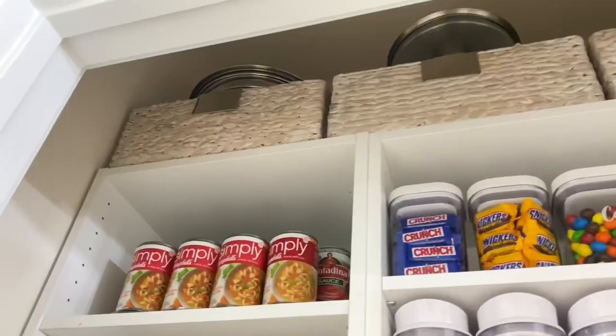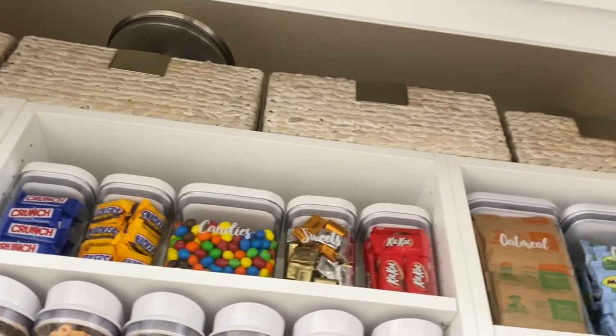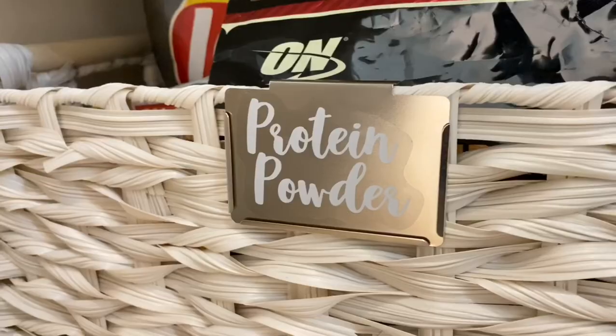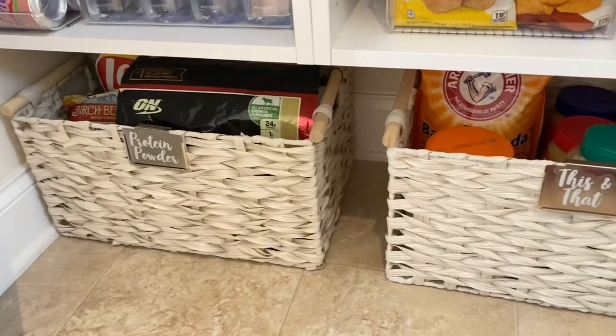Here's how the top of the pantry looks — I have some entertaining items up there and using these baskets gives it a much more organized look so it doesn't look like clutter. Here's how the bottom of the pantry looks for additional items that I can get within arm's reach.